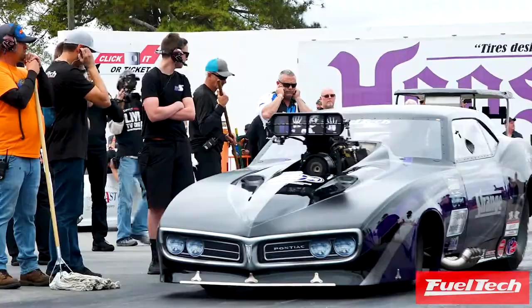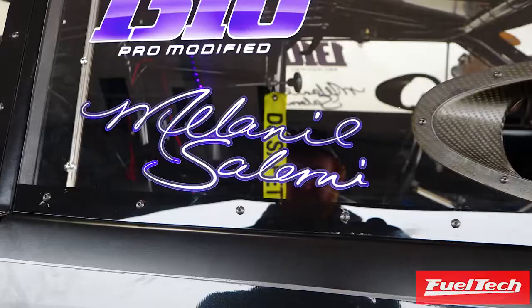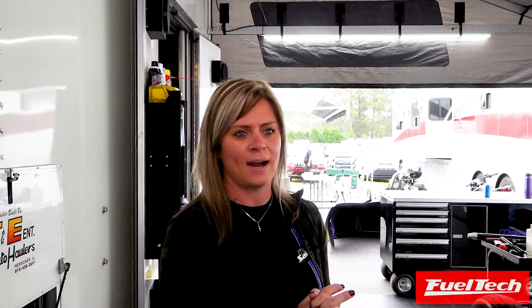I'm the driver of this G-Force built 68 Powerbird. We have been running FuelTech since 2016. Currently we don't have EFI on the car, but we do control everything with the FuelTech controller.